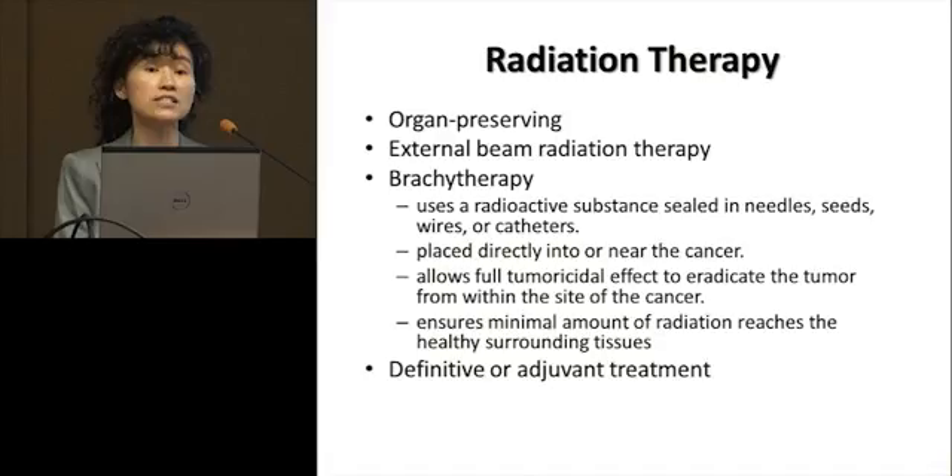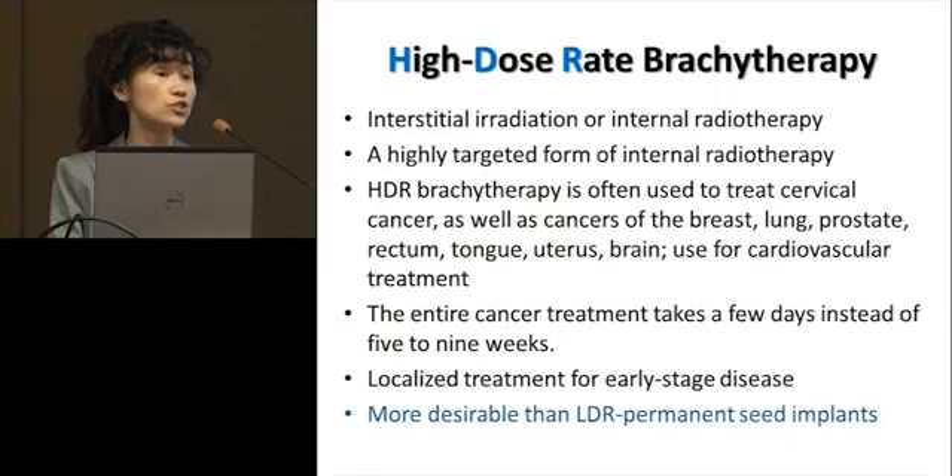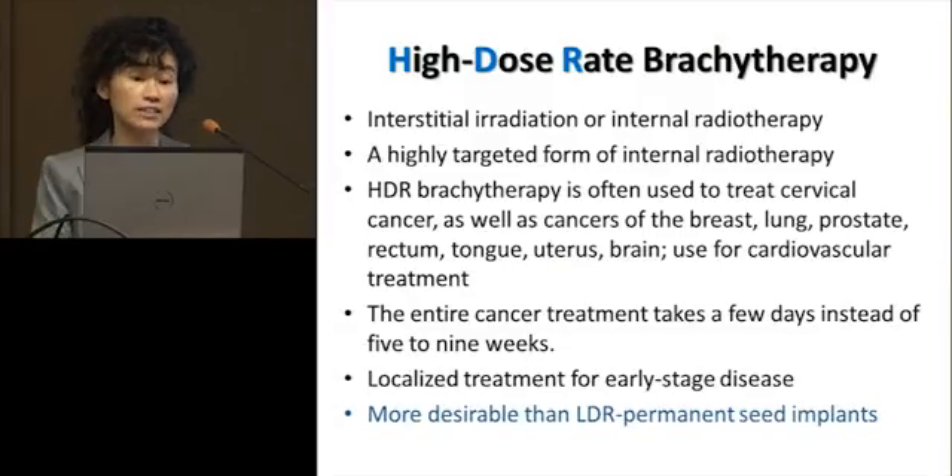Radiation therapy is used as definitive treatment — the only treatment used — or as adjuvant treatment alongside surgery and chemotherapy. Today I'm focusing on high dose rate brachytherapy. Even though the technology we've developed is applicable to the entire field of radiation therapy, I want to focus on just high dose rate. This is a temporary seed implant: you put catheters in the body and the radiation seed is deposited in a very definitive place. It is used in many different sites — surface cancer, prostate, brain — and even for patients with heart disease when an artery is blocked. The entire treatment lasts only about five to ten days.